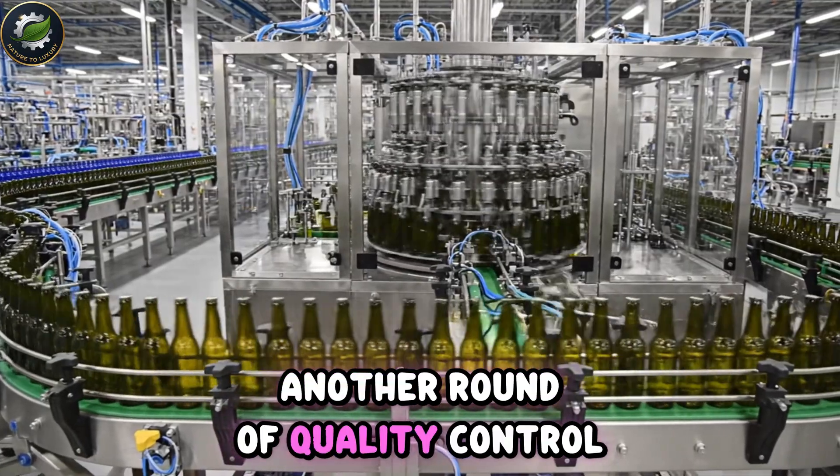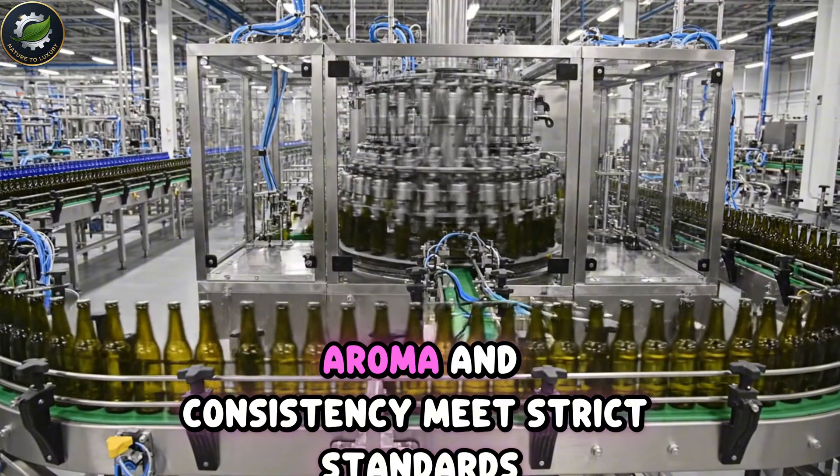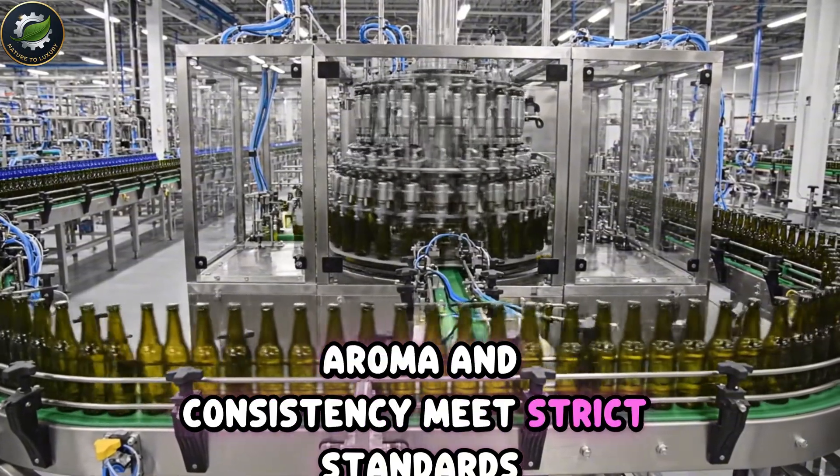Another round of quality control ensures the wine's brightness, aroma, and consistency meet strict standards.